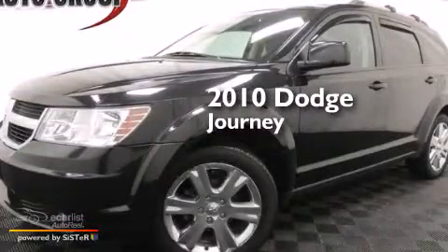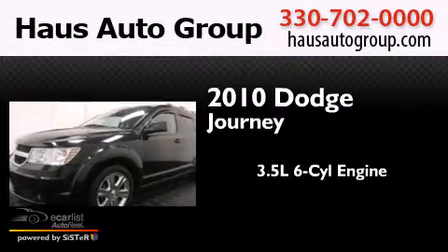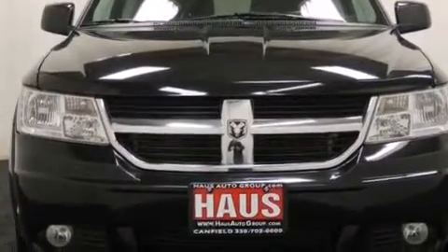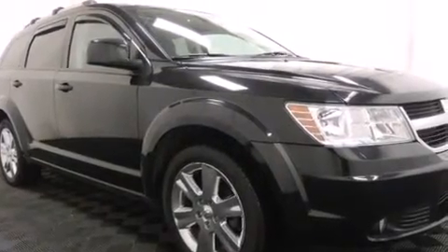This is a 2010 Dodge Journey. It has a 3.5-liter six-cylinder engine and an automatic transmission. Its top features include aluminum wheels, roof rails, and traction control and stability control systems.